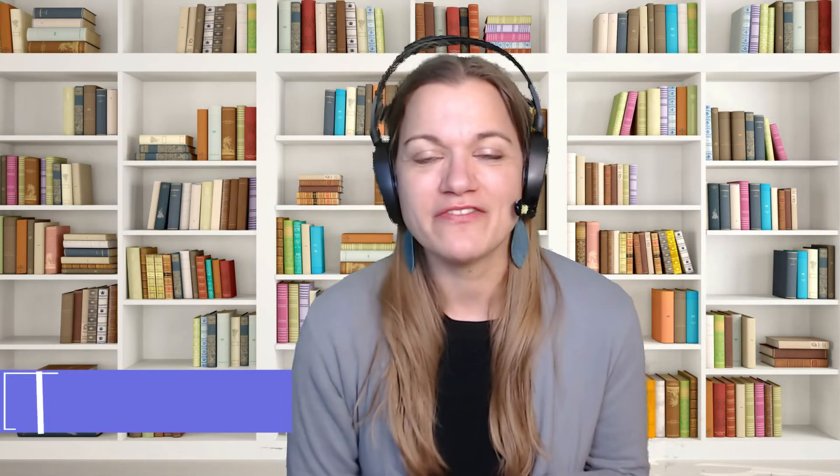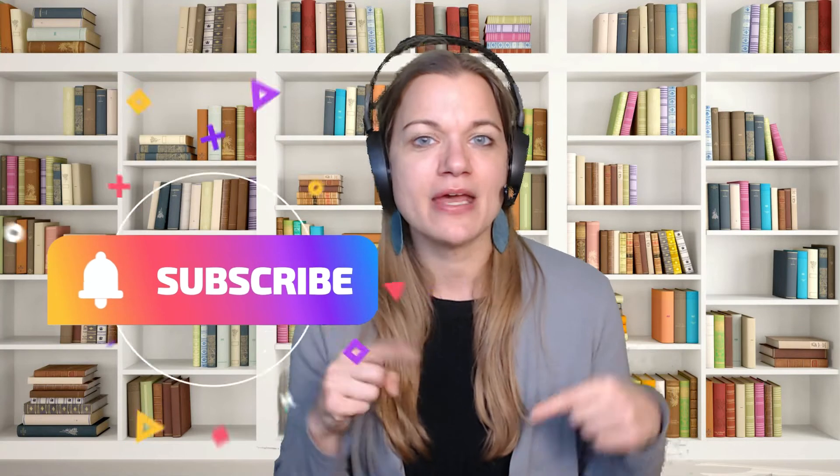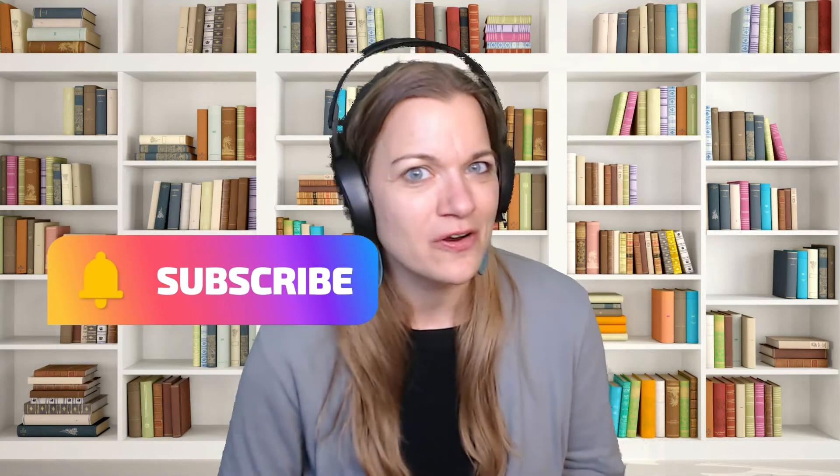So if you haven't met, my name is Ms. Audrey from AudreyTutors.com, and on this channel you will find videos all about handwriting and building strong, confident readers no matter what level they are currently at. So if you haven't, go ahead and subscribe and hit that bell so that you will be notified when new videos are put out so that you can help your child continue on their journey to become lifelong learners.